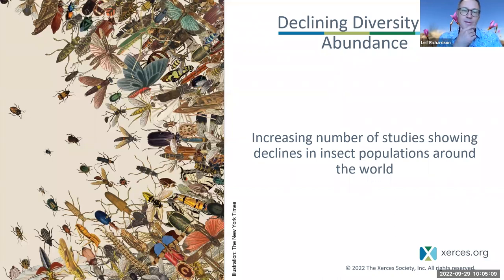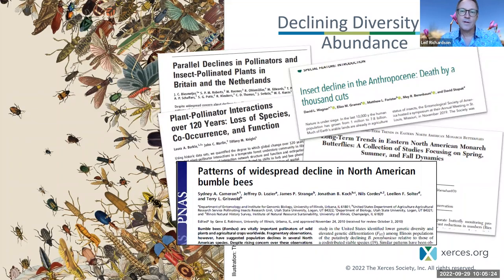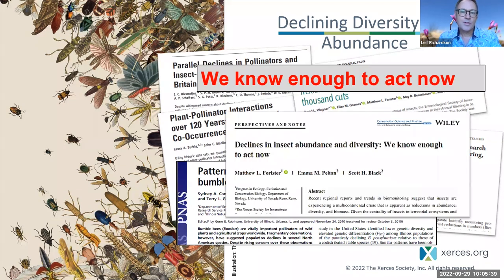Unfortunately, we need to talk about the fact that many invertebrates are in decline. Some are doing okay, but we know there's a consistent signal in the invertebrate world of declines in abundance and diversity. We see a plethora of peer-reviewed articles in the last five years documenting declines in the biomass of insects or species richness. There is some uncertainty about just how bad the problem is, but we at Xerces are confident that there are declines, and we know enough now to act on behalf of these invertebrates.